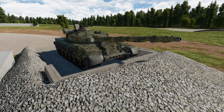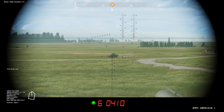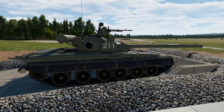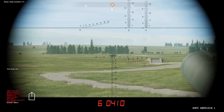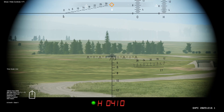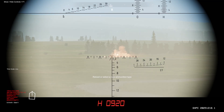Let's try engaging some moving targets. By tracking our target and lazing while holding our weapon at its rate of traverse, we can fire and lead will automatically be calculated. Let's do the same with a target at longer range. While we reload, we can try zooming in with the mouse wheel. We'll go ahead and laze the target — he's slowing down, so we'll laze him again. And fire. That's a hit.